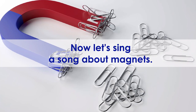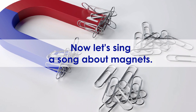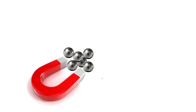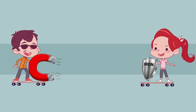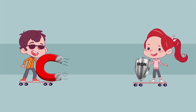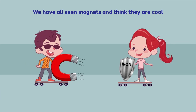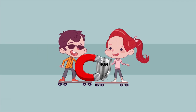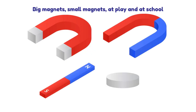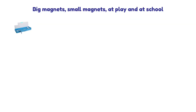Now, let's sing a song about magnets. We all have seen magnets and think they are cool — big magnets, small magnets, at play and at school.